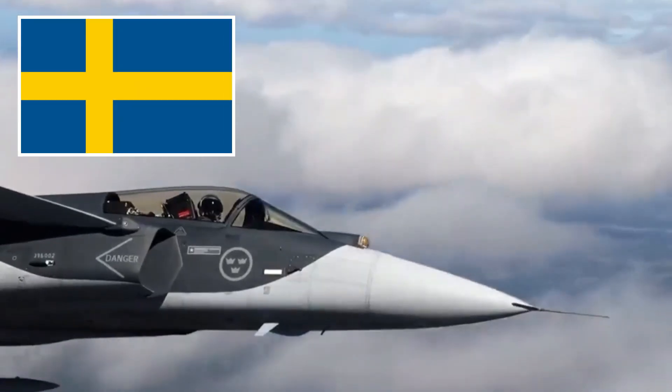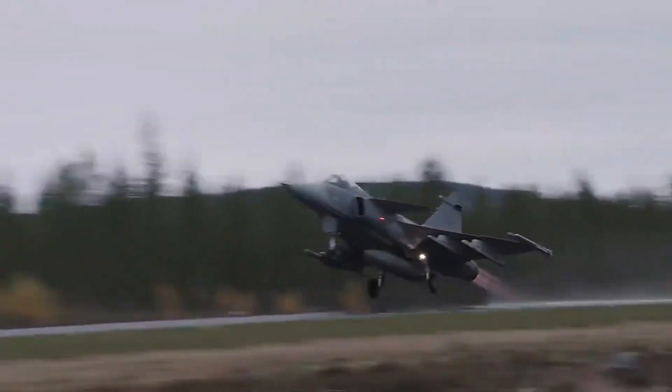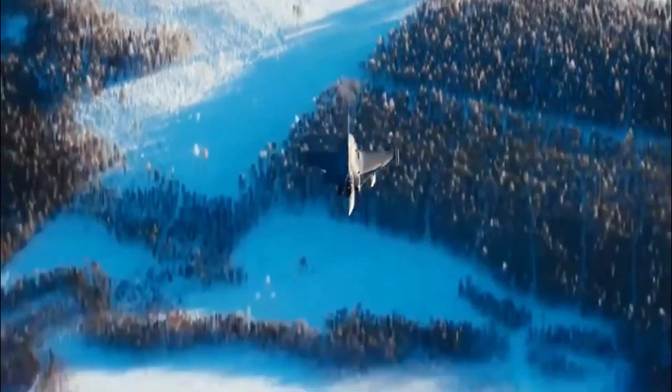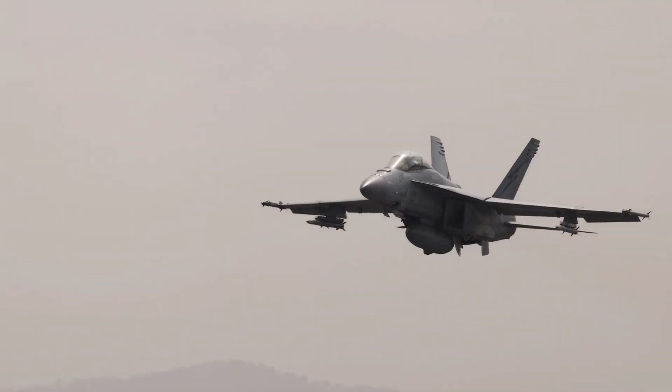Forget the superpowers — Sweden just dropped a bombshell. The Saab Gripen E fighter jet is smarter, cheaper, and deadlier, quietly outsmarting giants like the F-35 in today's high-stakes skies.